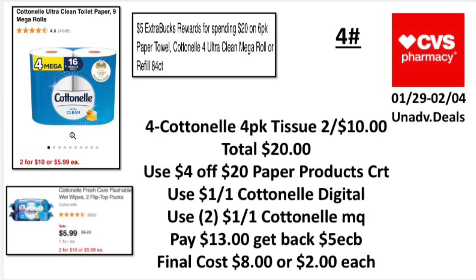The fourth unadvertised deal: when you spend $20 on six-pack paper towels, Cottonelle, or Charmin mega rolls or refill 84-count, earn back a five-dollar ExtraBuck, limit one. Pick up four Cottonelle four-pack tissue at two-for-ten, totaling $20. Use a four-dollar-off-twenty paper products CRT, one-dollar-off-one Cottonelle digital, and two two-dollar-off-one Cottonelle manufacturer coupons. Pay $13, get back a five-dollar ExtraBuck. Final cost: $8, or $2 each.